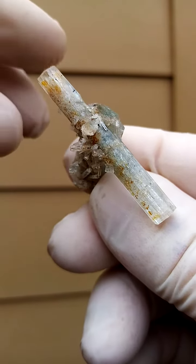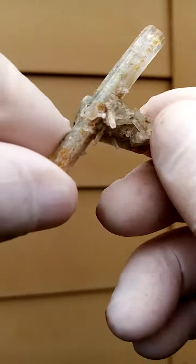From the Irongo region, Namibia, we have a doubly terminated aquamarine crystal.